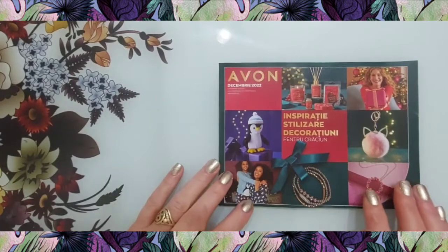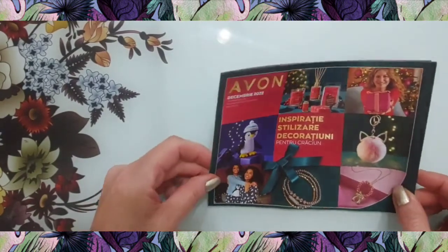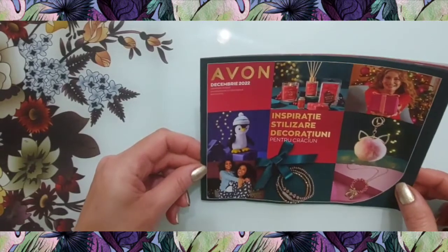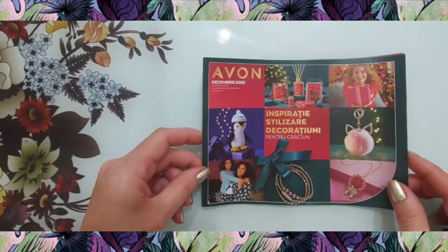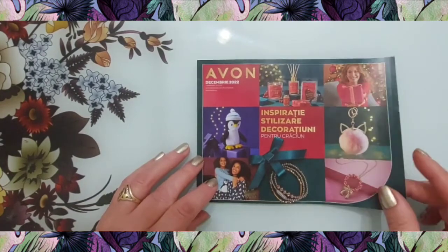Bună dimineața! O să încep cu broșura din decembrie, cu decorațiuni pentru Crăciun, din Revista Avon.